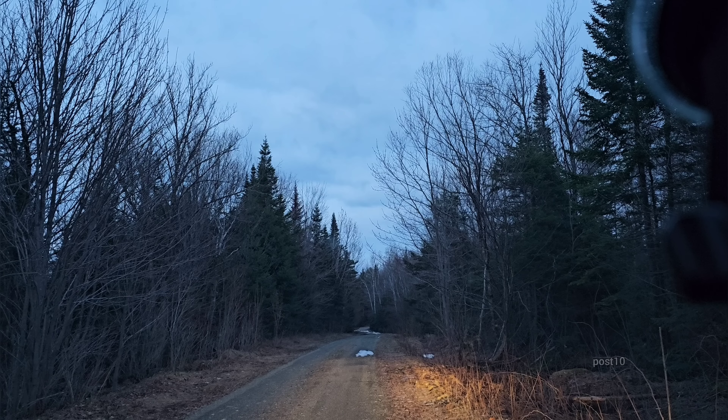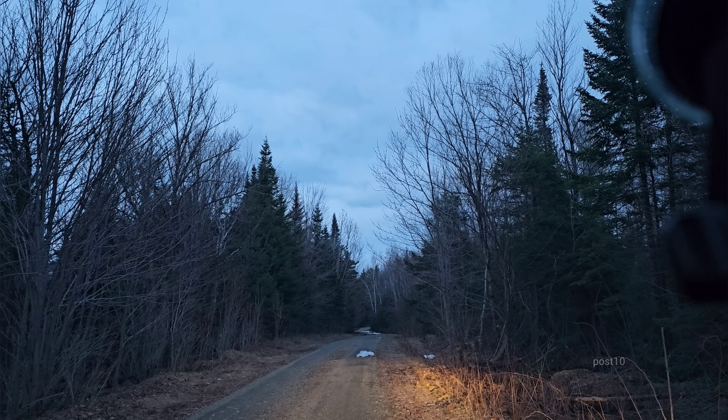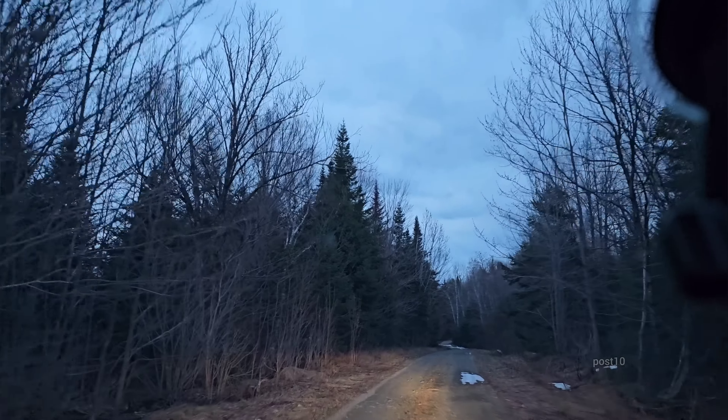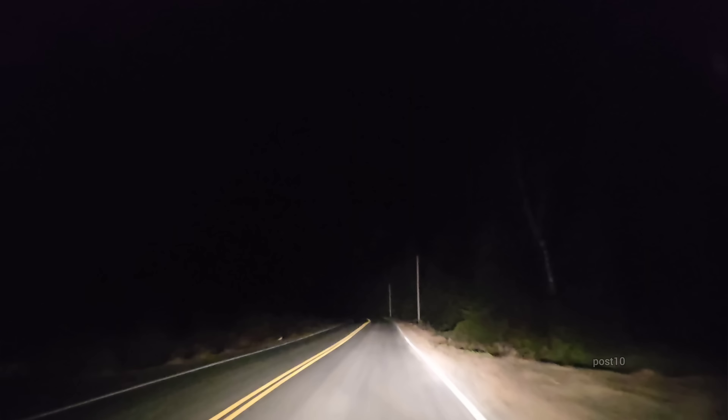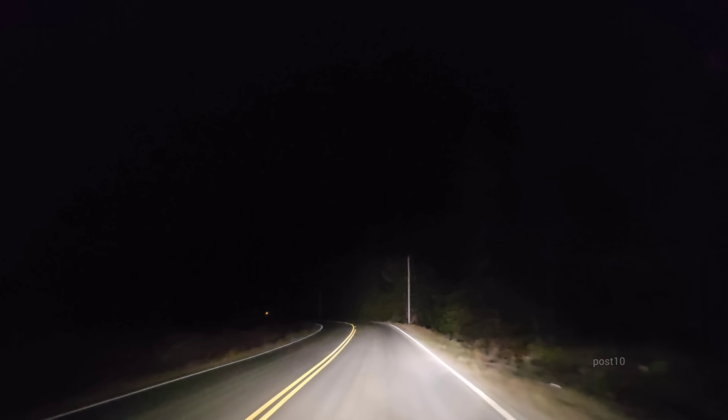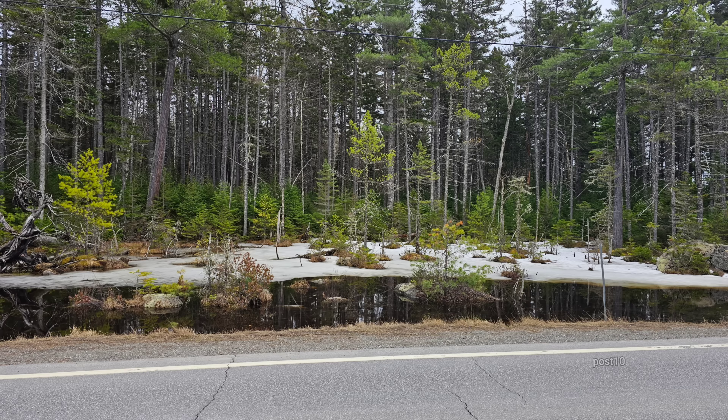Even though it's getting dark I'm not even close to being tired yet — we're going to keep traveling out here for a while. Thanks for watching everyone and have a great day.